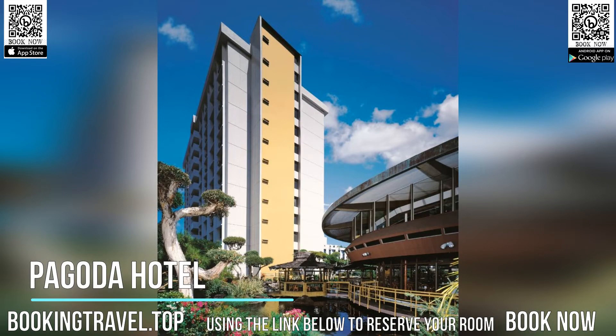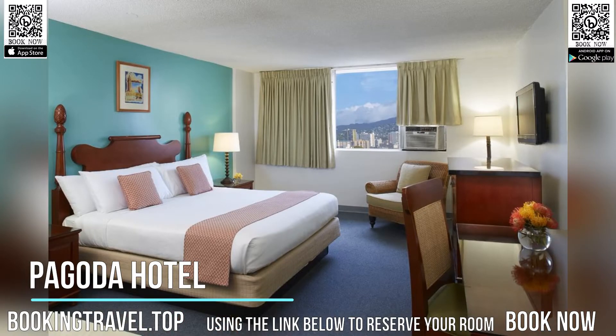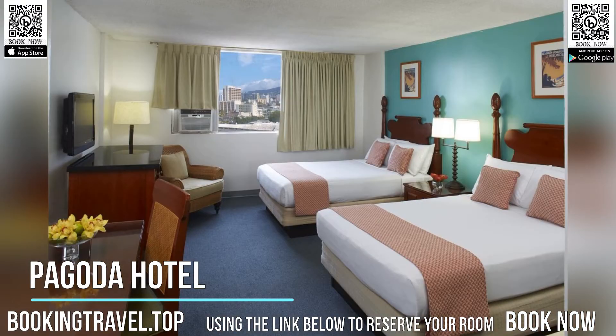Guests staying at the Pagoda can enjoy dining at the on-site floating restaurant and relaxing by the Koi Pond. An on-site convenience store is featured. The Pagoda Hotel is located only moments from the Hawaii Convention Center.